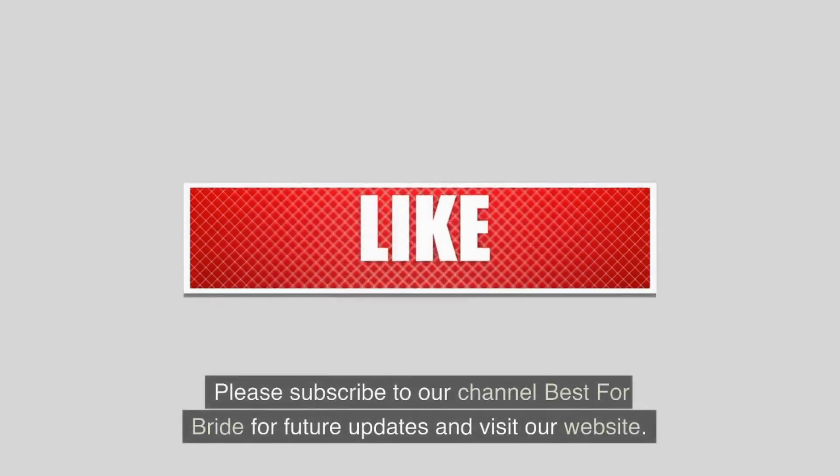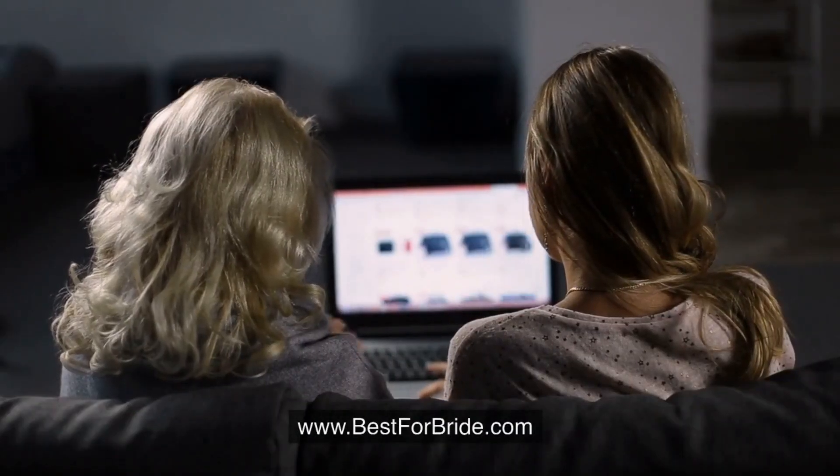Please subscribe to our channel Best for Bride for future updates and visit our website at www.bestforbride.com.